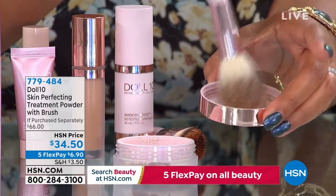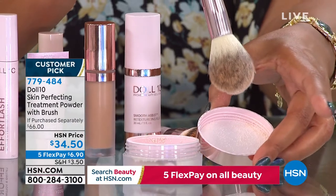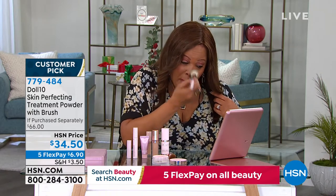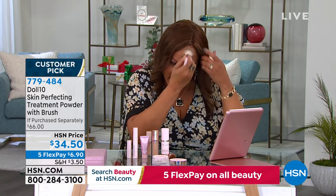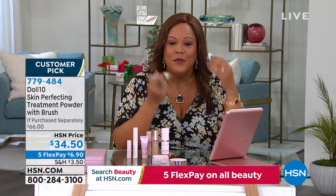We have a skin-perfecting treatment powder with a brush that looks great on every skin complexion. This is a must-have — it's like you're buying one and we're throwing in the other. You put this over your nose and those areas that kind of shine, your forehead a little bit. Talk about this, because it really gives you that flawless finish.